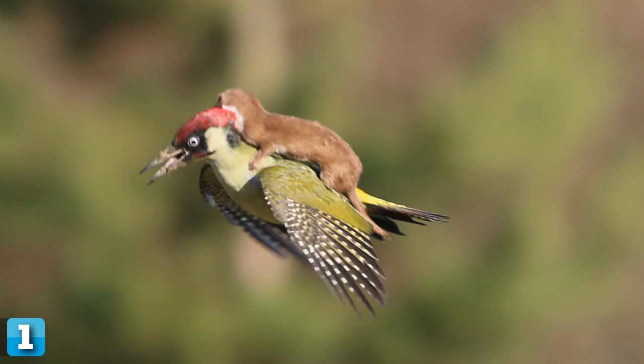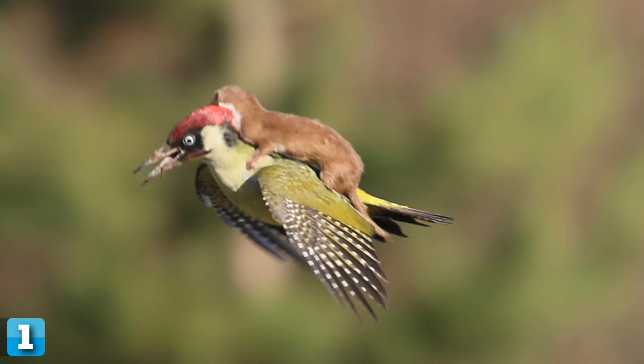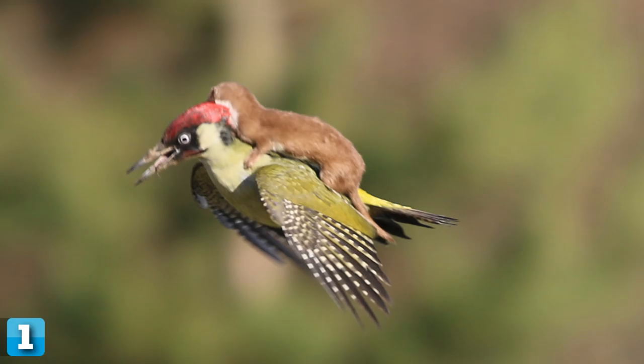1. This stunning picture shows the moment a hungry weasel appears to take flight on the back of a woodpecker. The remarkable encounter was captured by photographer Martin LeMay at Horns Church County Park in East London. He spotted the baby mammal eyeing up its next meal before pouncing on the colorful bird. The weasel pounced on the much larger woodpecker to try and eat it while it was on the ground. It then fiercely clung onto its terrified intended meal as the bird took off and flew around before finally shaking it off.